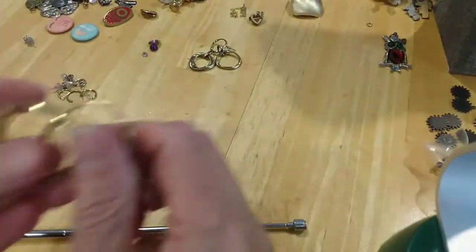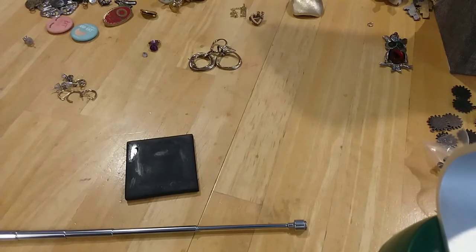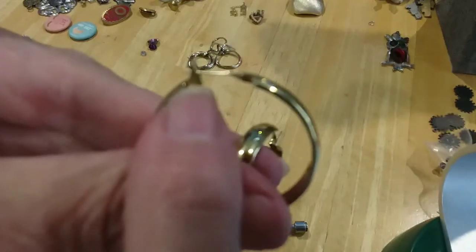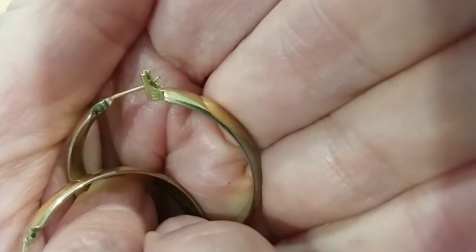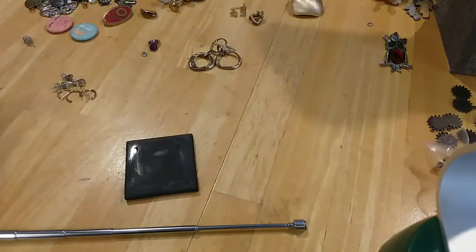I don't see any marks — I will loupe it real quick, sometimes they're hard to see. I see an M and an E. I don't know what that means — an M and an E. Oh, Monet! That's what it means. It starts here with an M and it goes around here to Monet. So these are Monet hoops — very nice, I thought they felt nice.